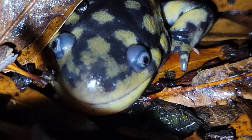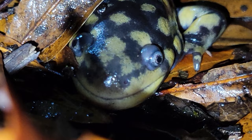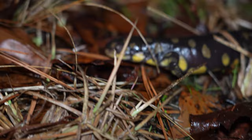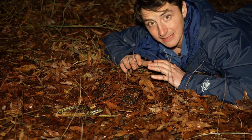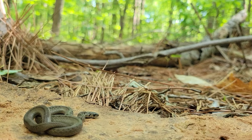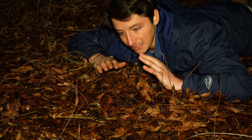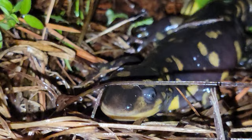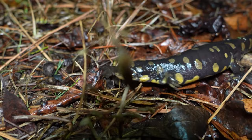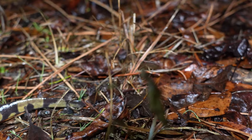Tiger salamanders are actually extremely capable predators with a pretty diverse diet primarily composed of invertebrates, but large adults like this one could definitely prey on small vertebrates. In fact, the largest tiger salamanders — those individuals that might reach lengths of over a foot — have been known to take prey as large as small snakes or even other tiger salamanders. Because these salamanders get so large and have such a diverse diet, they are extremely ecologically important to these ephemeral wetland systems.